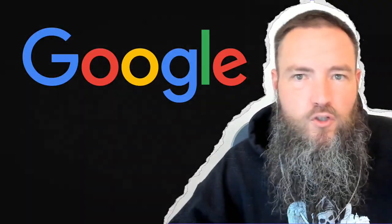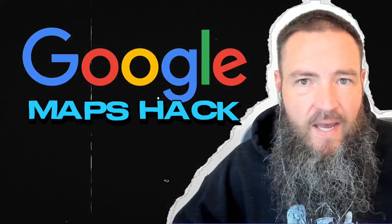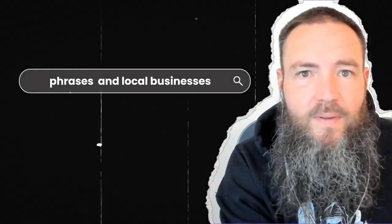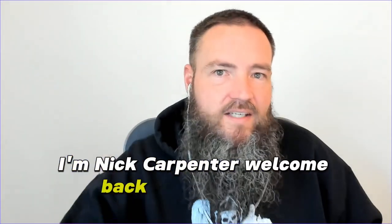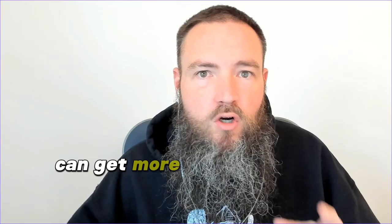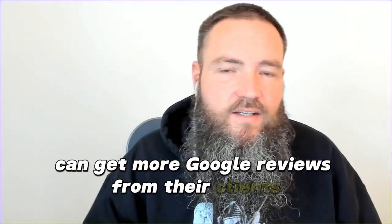According to Google, the first three businesses listed in the Maps Pack get 47% of the phone calls when people are googling for local businesses. I'm Nick Carpenter — welcome back to the channel. Let's get into three ways how loan officers can get more Google reviews from their clients.